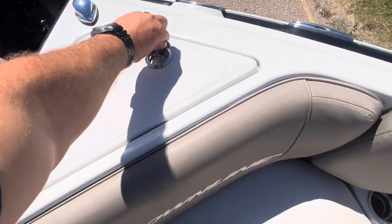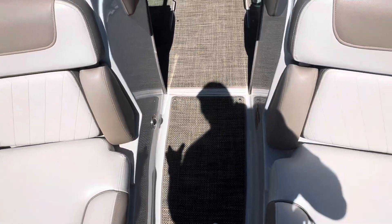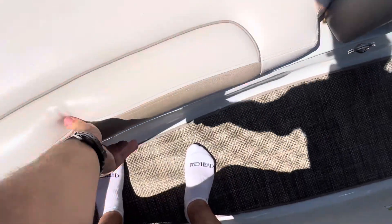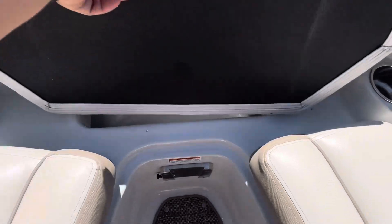Nice digger anchor up there in the front storage. We are selling this boat on consignment for the owner and he is getting rid of a lot of goodies with this boat — like 10 neoprene life jackets, a couple of tubes, a pair of adult skis, an adult wakeboard, a pair of kids' skis, and the table base.